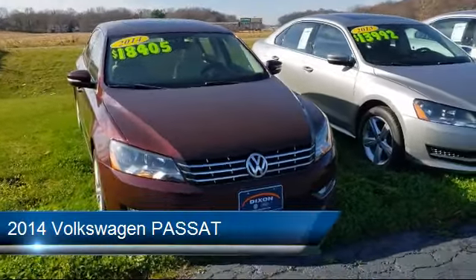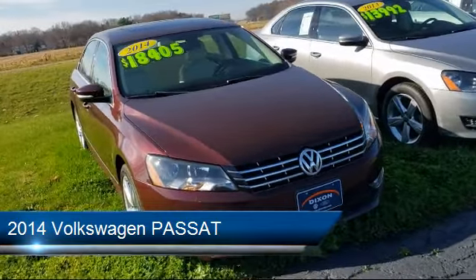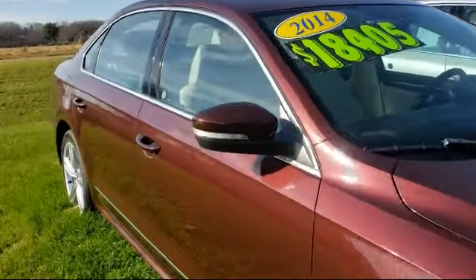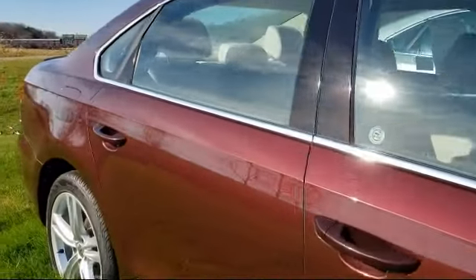It comes equipped with Keyless Entry, Electronic Stability Control, Tire Pressure Monitoring System, Rear View Camera, Heated Front Seats, and Sirius XM Satellite Radio.